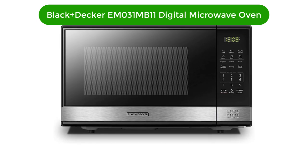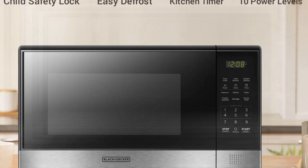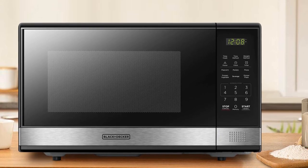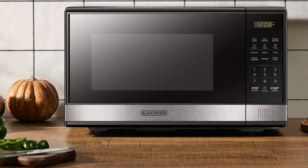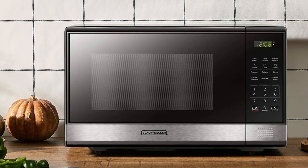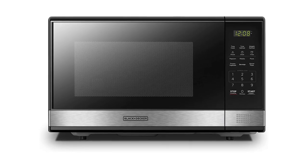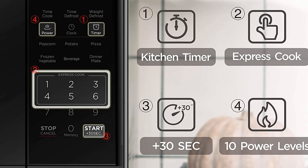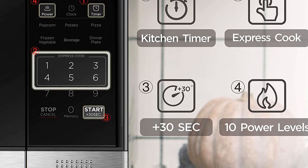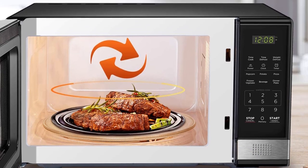Number 1. Our top pick is Black+Decker EM031MB11 Digital Microwave Oven. The Black+Decker EM031MB11 Digital Microwave Oven is the perfect addition to any kitchen. This high-performance 1000-watt microwave features a 1.1 cubic foot capacity and a turntable for even cooking. The digital display and touchpad controls make it easy to set the perfect temperature and time for your food. Plus, the push-button door and child safety lock provide extra security and peace of mind. The stylish black and stainless steel design adds a modern touch to any kitchen.